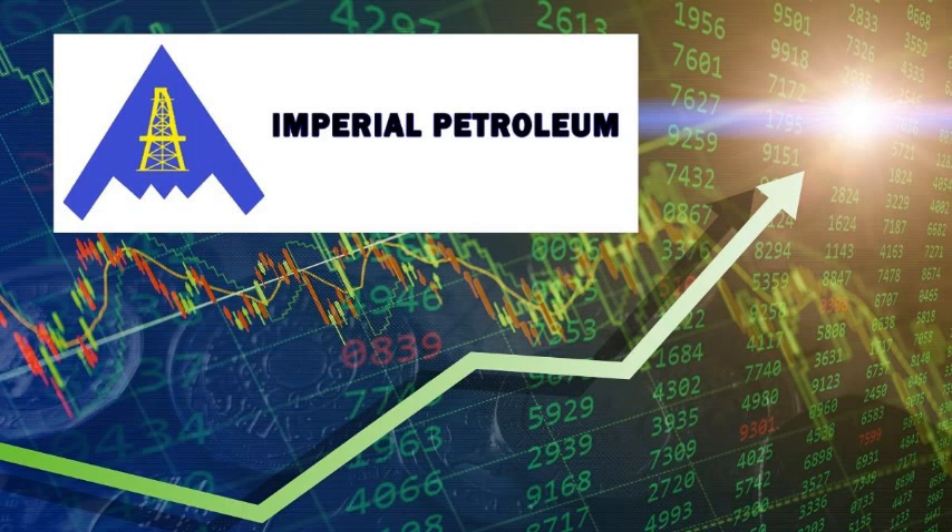If you want to get this indicator on Google, the link is in the description below. Click the link in the description, or you can just check it out there. Now looking here at the chart.